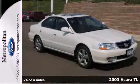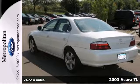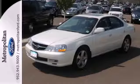Here's a 2003 Acura TL. It's loaded with standard features, including one-touch power window for the driver, driver seat memory, plush leather upholstery, air conditioning, xenon headlamps, and so much more.